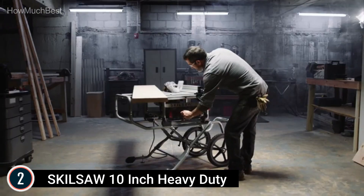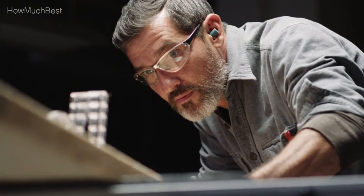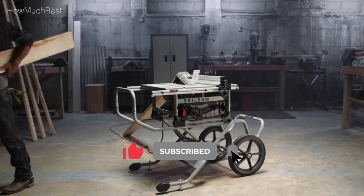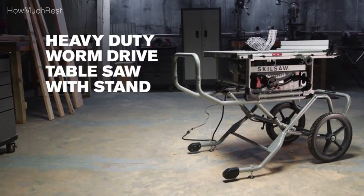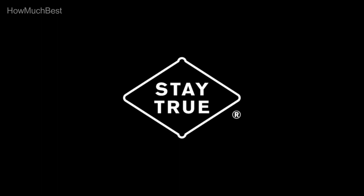The rack and pinion system makes fence changes quickly and efficiently for exact cuts. Skilsaw's patented dual-field motor runs cooler so it can work harder, longer. The sturdy stand provides reliable stability, and the 16-inch wheels easily handle stairs and uneven surfaces to take the saw almost anywhere you need to set up and cut.